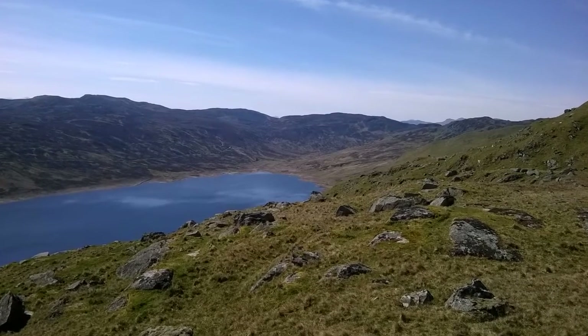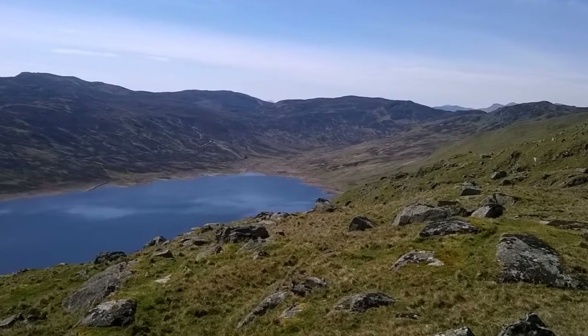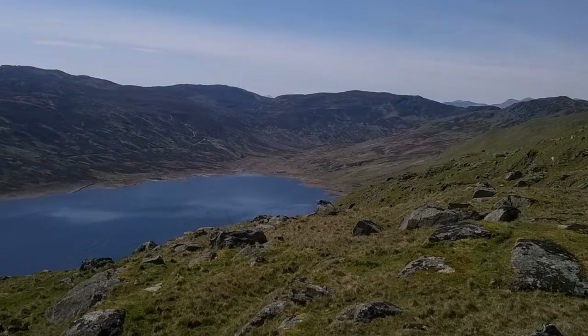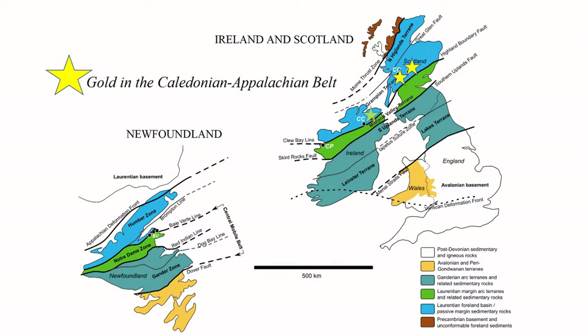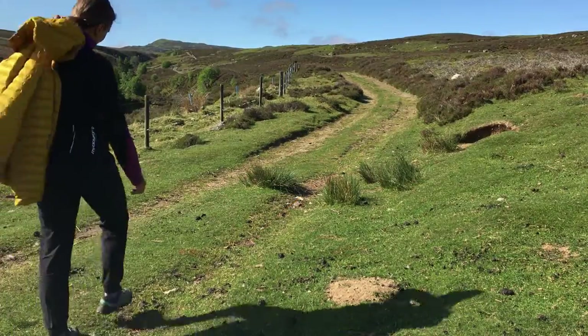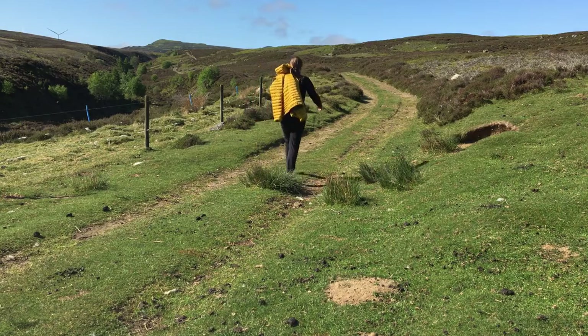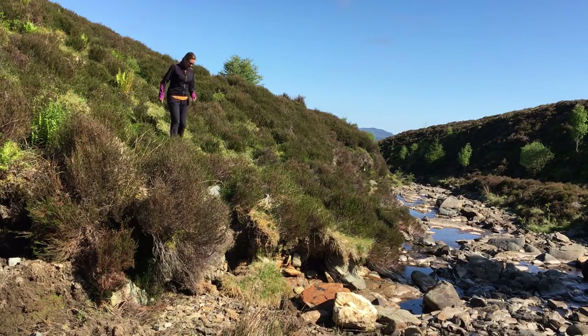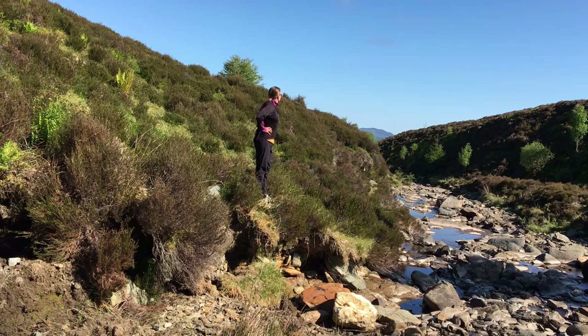The Grampian terrain is part of an ancient mountain belt that formed more than 400 million years ago when two lithospheric plates met and collided. The mountain belt as a whole runs all the way from Scandinavia to North America and hosts several known gold-mineralized districts. The Grampian terrain in Scotland is the area between the Highland Boundary Fault and the Great Glen Fault. Alluvial gold had been widely reported here in the 19th century and in earlier references, and some historic lead and copper mines had also yielded some gold, but the main sources for the alluvial gold had not been found.